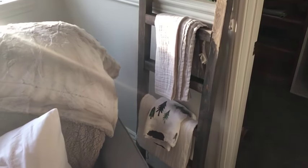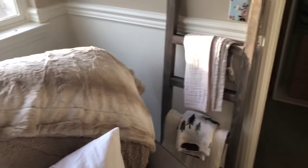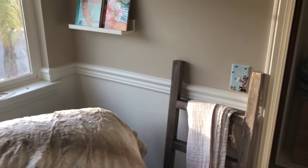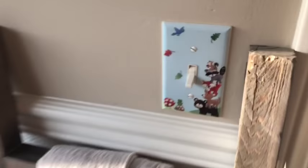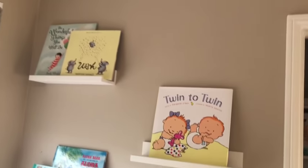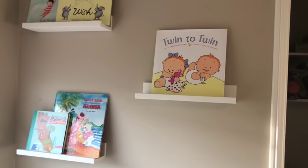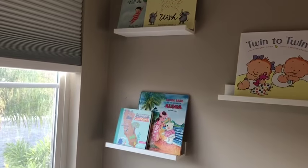There are some swaddles on there. The theme is outdoors — woodland creature adventure themed. I got this on Amazon: it's the cutest little light switch with some animals on it. And my bookshelf — you guys have seen that. I got my little twin book; I got that on Amazon. Pretty much all on Amazon.